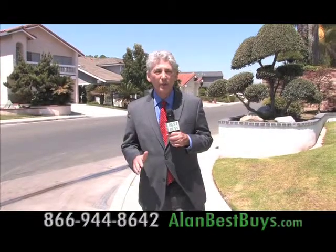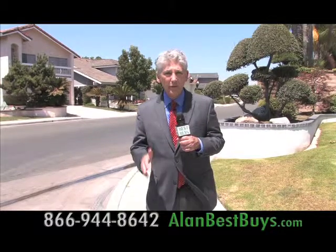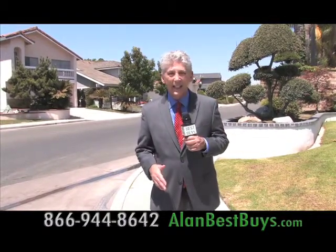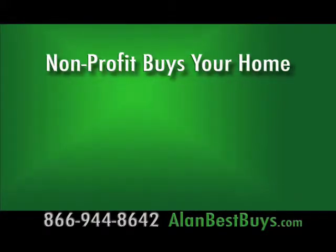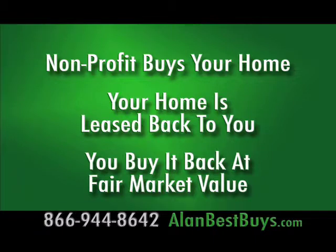Now some important news for everyone thinking about a short sale. Now you can have your short sale and keep your house. There's now a non-profit organization that will buy your home in a short sale and then lease it back to you for as long as three years so you can remain in the home, giving you time to buy it back at fair market value.